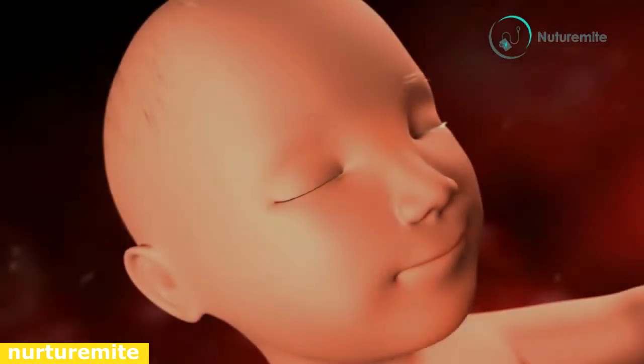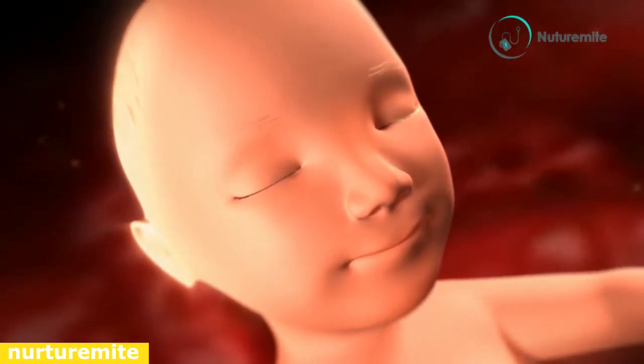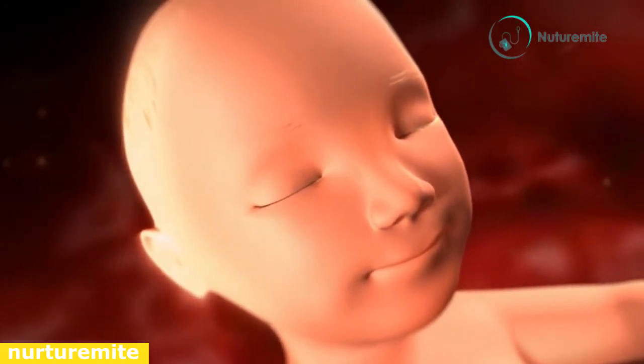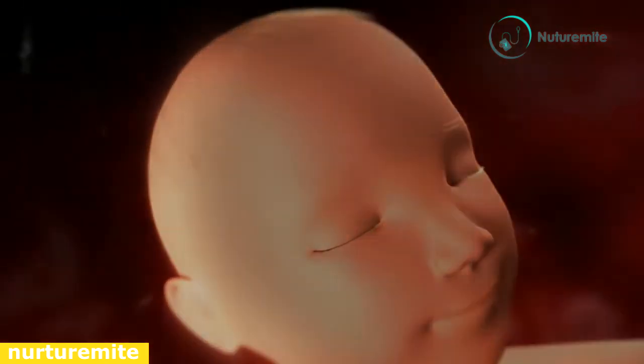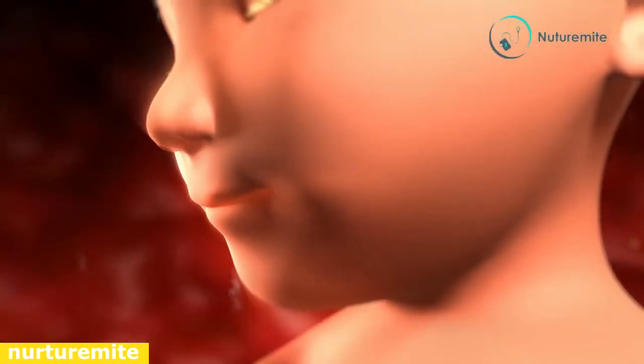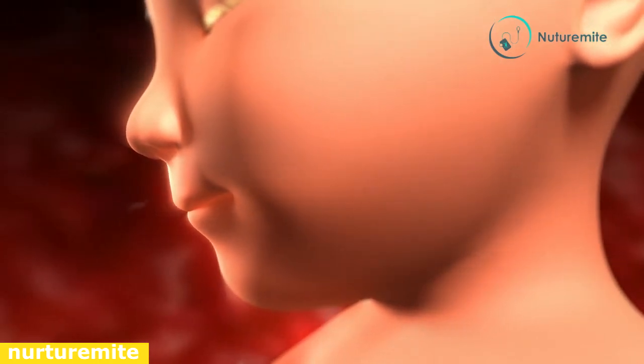Arms are no longer than legs. Cartilage is now being replaced by bones. The yolk sac begins to shrink. The placenta is fully matured and functioning. The umbilical cord carries blood between the placenta and the fetus.